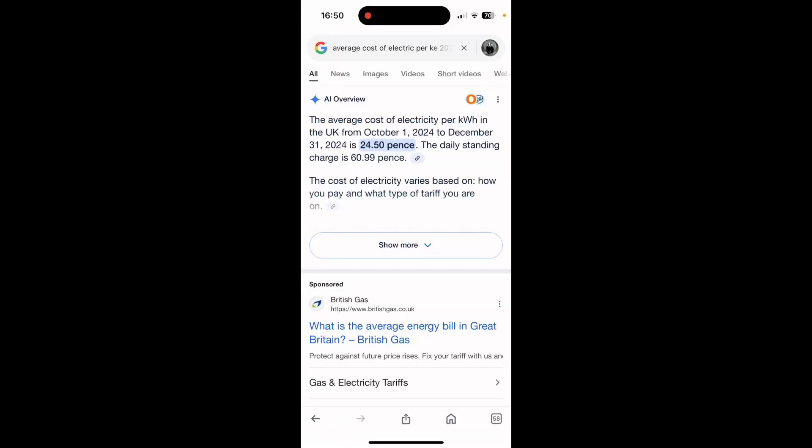According to a quick Google search, the average cost of electricity throughout 2024 is about 24.5 pence and the standing charge is about 60.99 pence. We're not going to include the standing charge in these calculations.